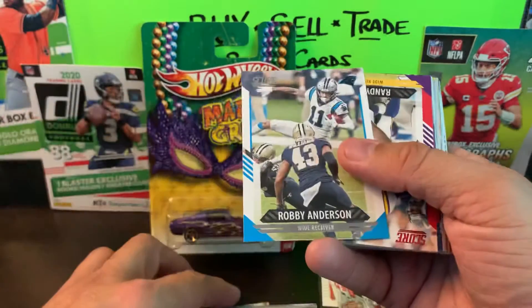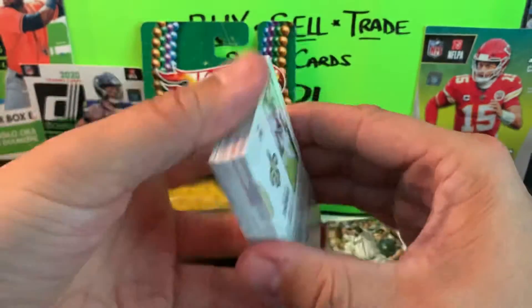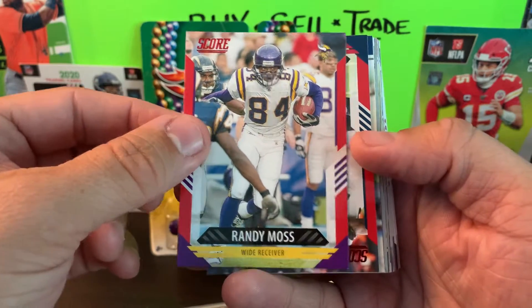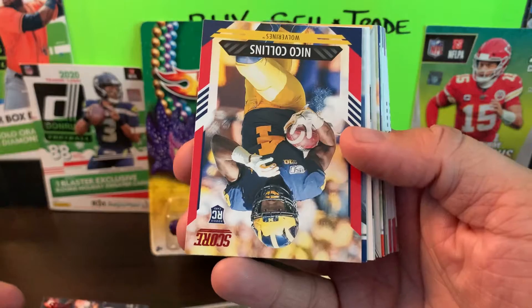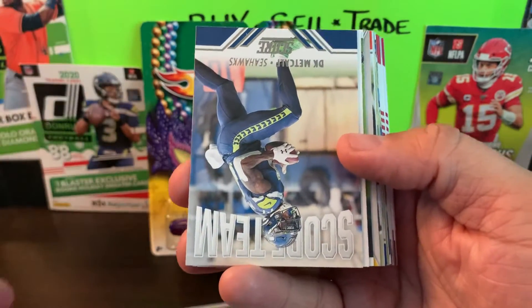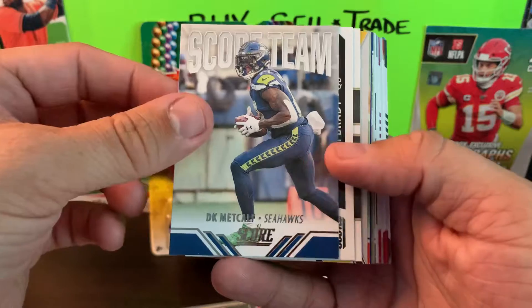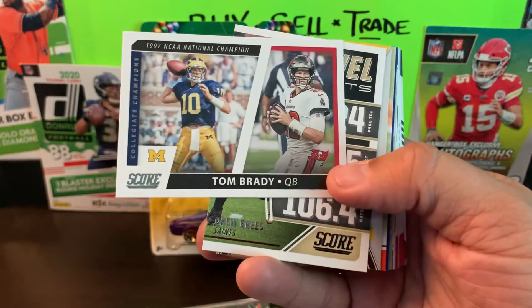Robbie Anderson and Will Fuller just kind of flopped out from behind that one. We got some red parallels - Randy Moss on the Vikings uni, that's your red right there. We also have Darren Fells, and our last red is Nico Collins, which is a rookie card. Not quite sure where he ended up but I'll hang on to him. Now we got some inserts - DK Metcalf Score Team, and there's another one for the PC: Tom Brady Collegiate Champions.